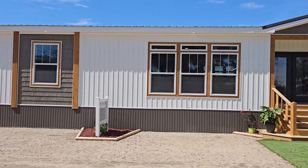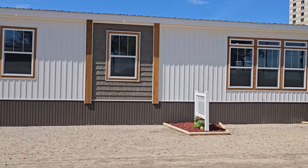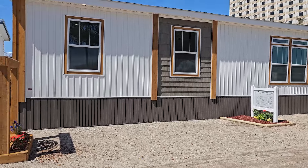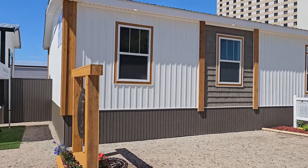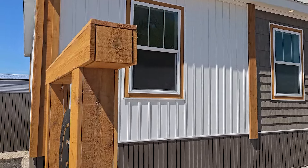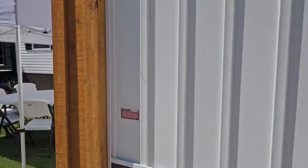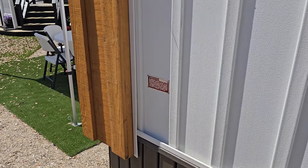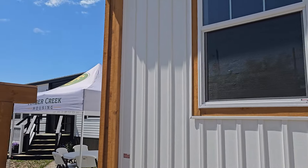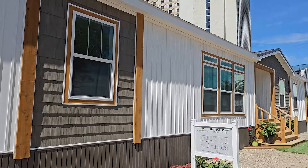Take a look at this exterior — I am absolutely loving the craftsman style, the vertical siding, the colors they chose. I love the cedar accents around the white windows, that is a great touch. Speaking of cedar, take a look at what they've done here with the corners, which would look great on a porch or any kind of decking you want to build on this home.